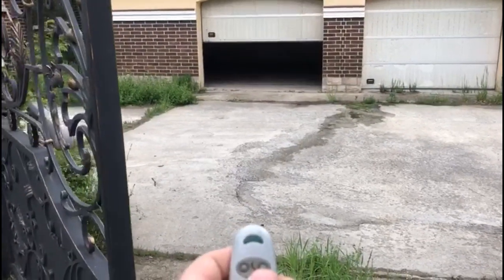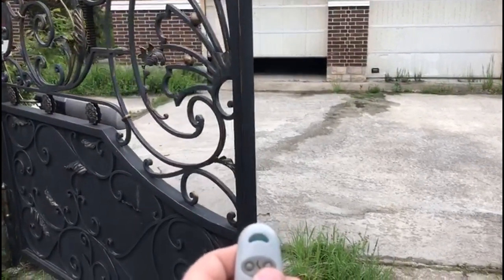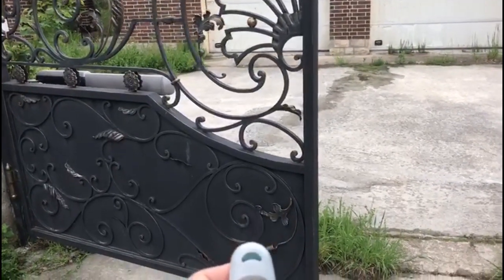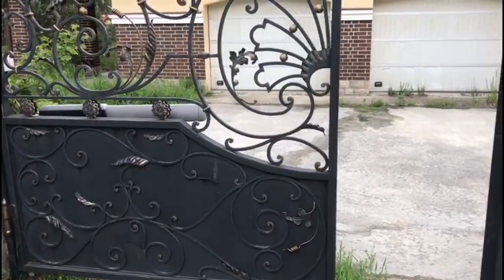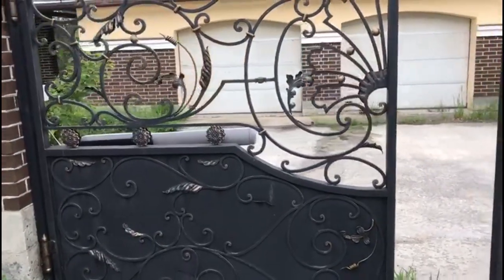It can be seen that the left button of the original remote control operates the entrance gate, and the right button operates the garage rolling gate. The automatics of both gates work — the gates opened and closed.